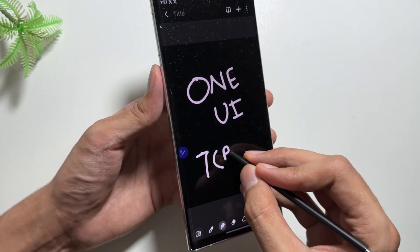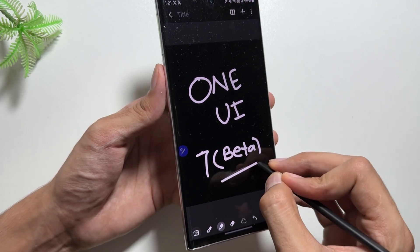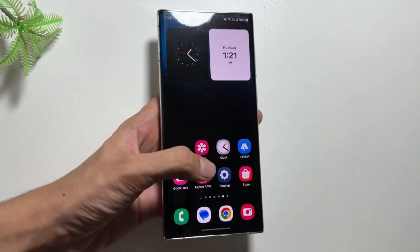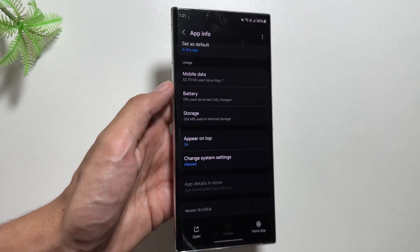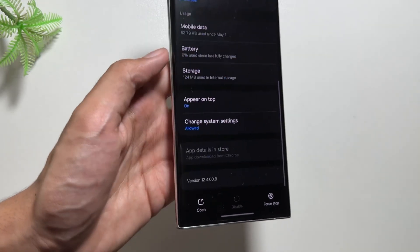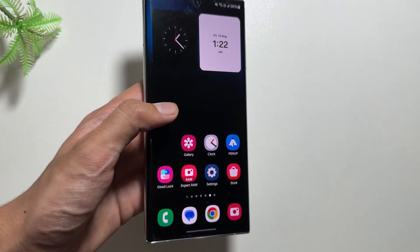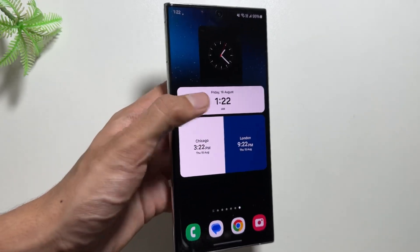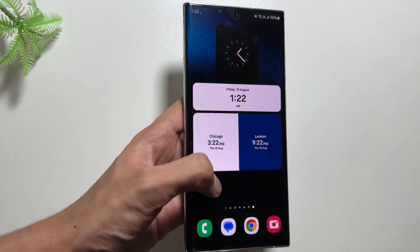The answer is that it is not confirmed yet when the beta version will be released, as the OneUI 6.1.1 update is also on the line. But if you want to get early access to the clock application and get the new widgets, you can visit the link in the description, where I have explained the full process of how to update your clock application to the latest version.